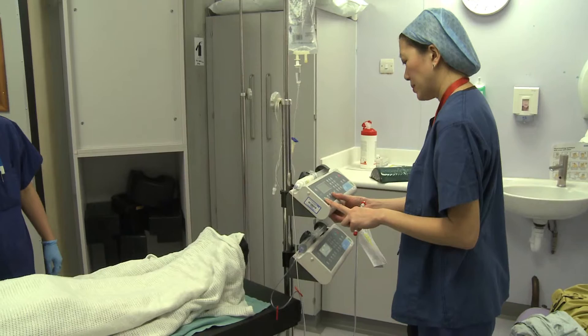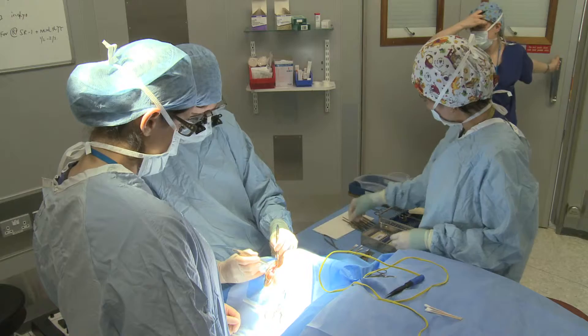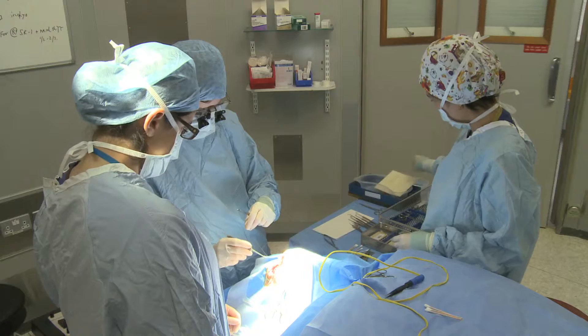There are different types of squint surgery for patients with thyroid disease. One option is having all the surgery done while you are asleep, called fixed muscle surgery. The surgeon places the muscles in a predetermined position under general anaesthetic, and the operation is complete when you come out of theatre.